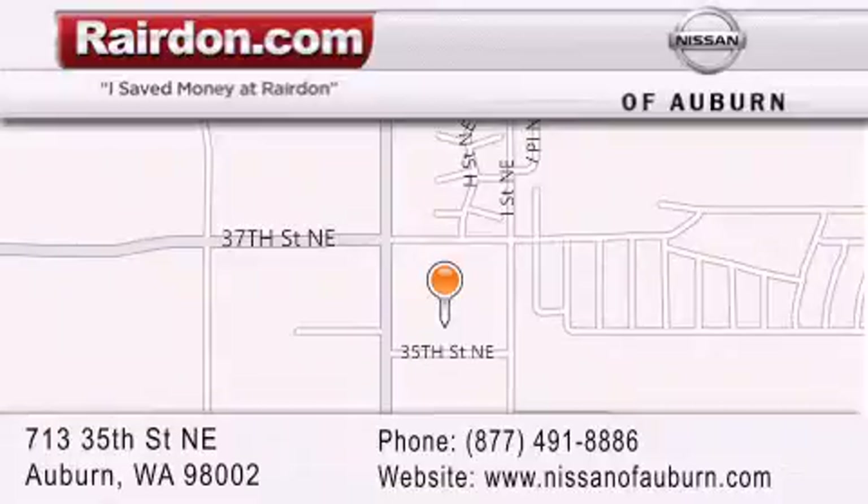We are located at 713 35th Street NE in Auburn, WA — just minutes from Interstate 167 and conveniently located between Seattle and Tacoma. We look forward to serving you!